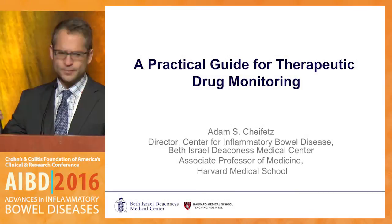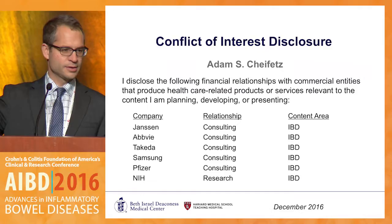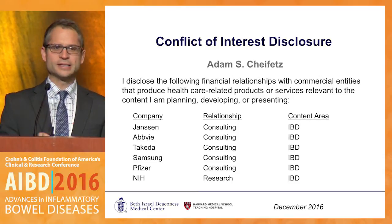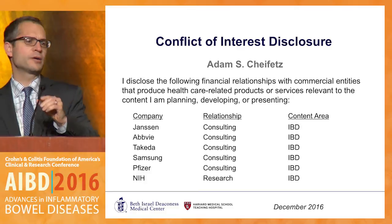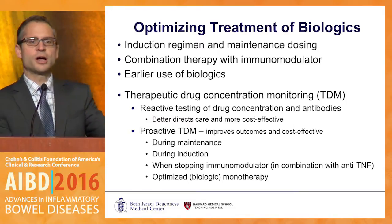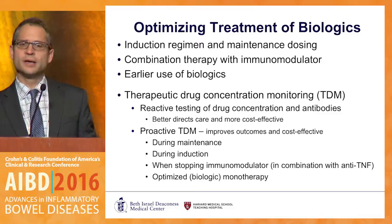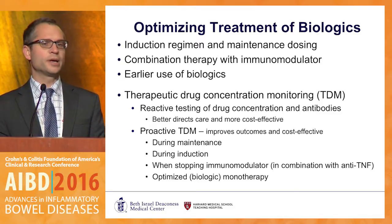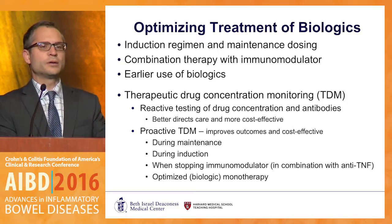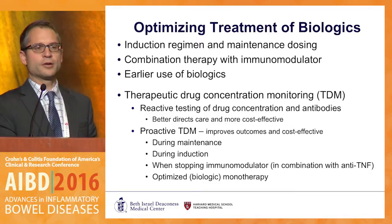We're going to get through therapeutic drug monitoring in 20 minutes. My biggest potential conflict of interest is that I'm a huge believer in therapeutic drug monitoring and the importance of optimizing the care of our patients. As these guys have done a good job setting up, we've come a long way since we were dosing infliximab on demand. Induction regimen, maintenance dosing, and combination therapy have all shown to improve outcomes in IBD, however we still have a ways to go in completely optimizing our therapies with TDM.